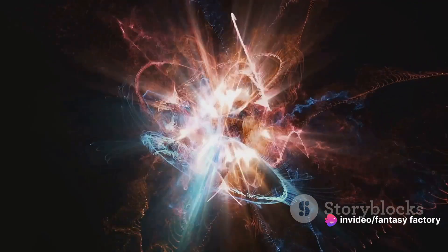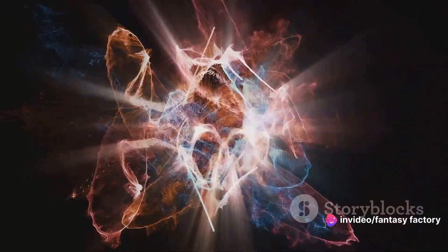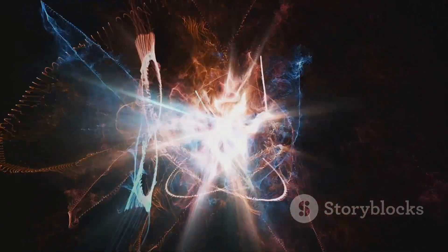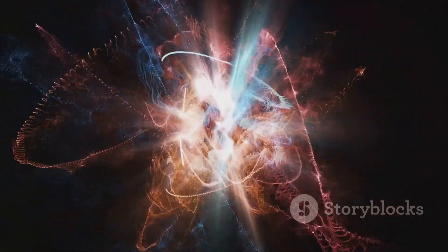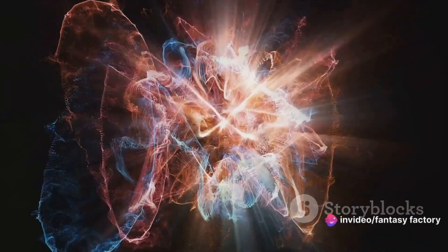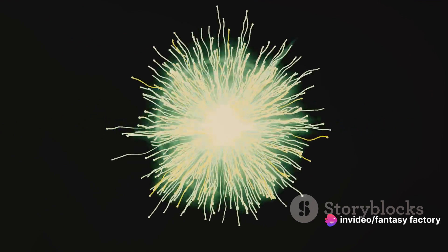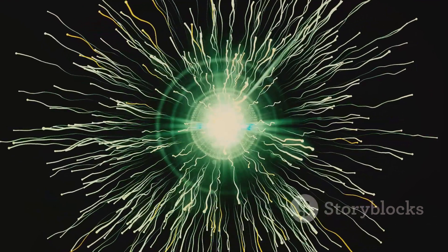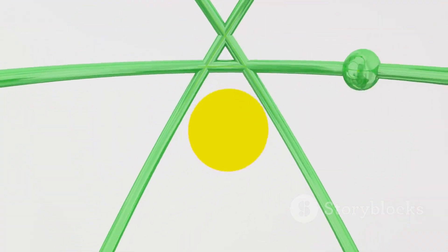Let's start with fission. Picture this: an atom, minding its own business, when suddenly a high-speed neutron slams into it. This collision causes the atom to split into two smaller atoms, releasing a few extra neutrons in the process. These newly freed neutrons then go on to collide with other atoms, causing them to split as well. This, my friends, is a chain reaction. It's like a microscopic domino effect, and each time an atom splits, energy is released.